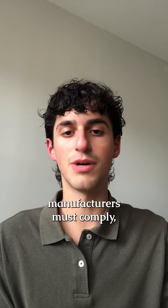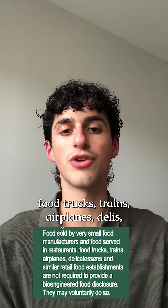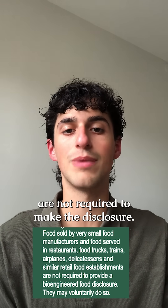While large food manufacturers must comply, foods sold or made in restaurants, food trucks, trains, airplanes, delis, and other food establishments are not required to make the disclosure.